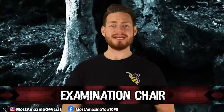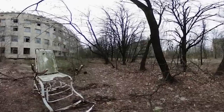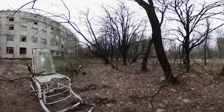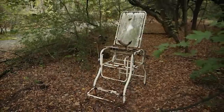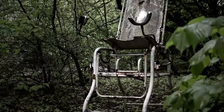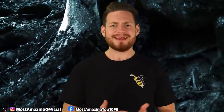At number 7 we have the Random Examination Chair. Out in the middle of a wooded area in the exclusion zone is a random gynecologist chair. How it got there, no one knows. It can only be assumed that this chair was picked up by some local pranksters who went through the trouble of moving this radioactive artifact to a random spot in the woods. Every other possibility is straight-up terrifying. Maybe the blast sent the chair into the forest, but if so, why was one of these chairs so close to a radioactive reactor? It just doesn't make any sense.